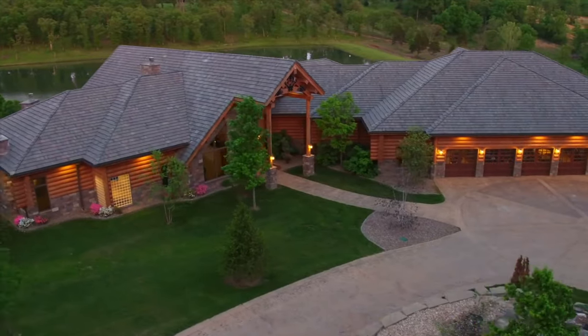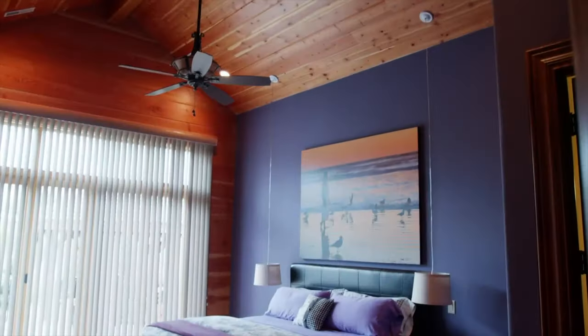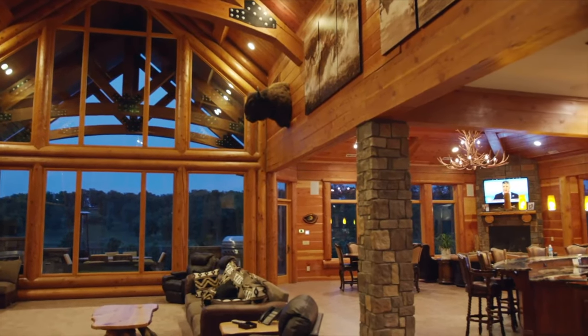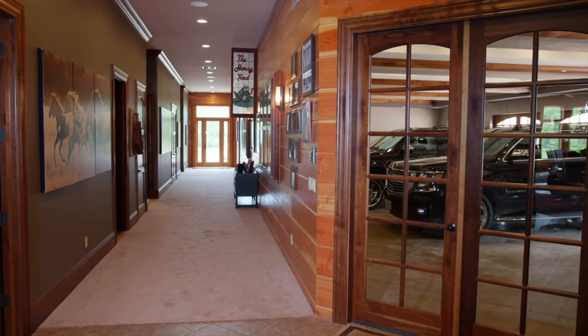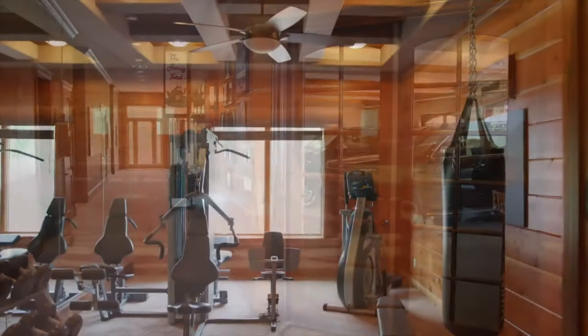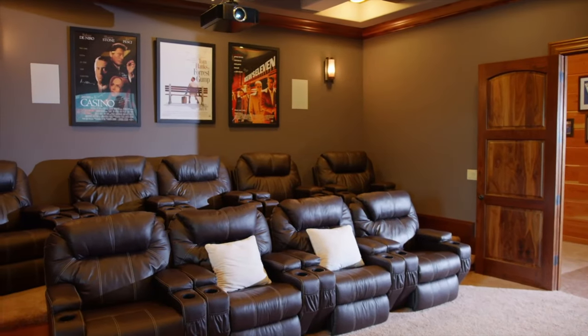With a 12,000 square foot floor plan, you might think the enormity of the home would be overwhelming. But the design is remarkably warm and comfortable. The one-level living space ensures that every square foot of the home is convenient. And when it comes to entertaining, nothing else compares.